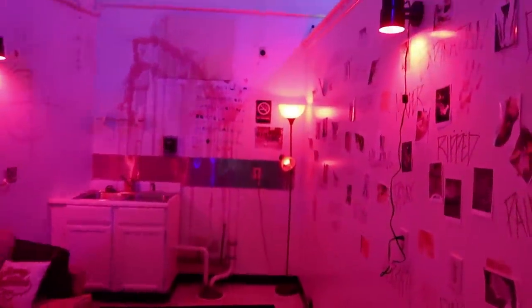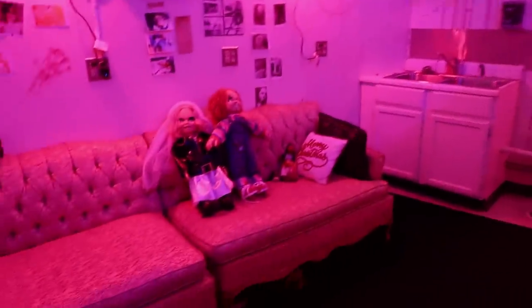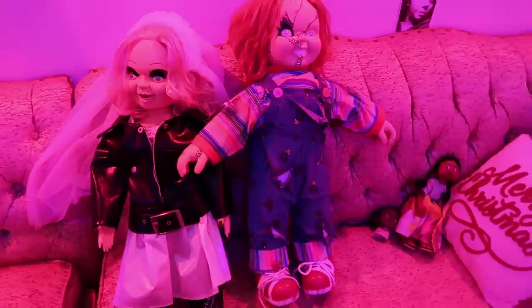It looks like a murder scene in here. We've got Chucky and his bride there. On the walls they have different photos from murder scenes. This is Jack the Ripper right here — his victim. We've got some very graphic photos here on the wall. I probably can't show you guys much of this — this is pretty intense stuff. Alright, we're gonna head upstairs here.